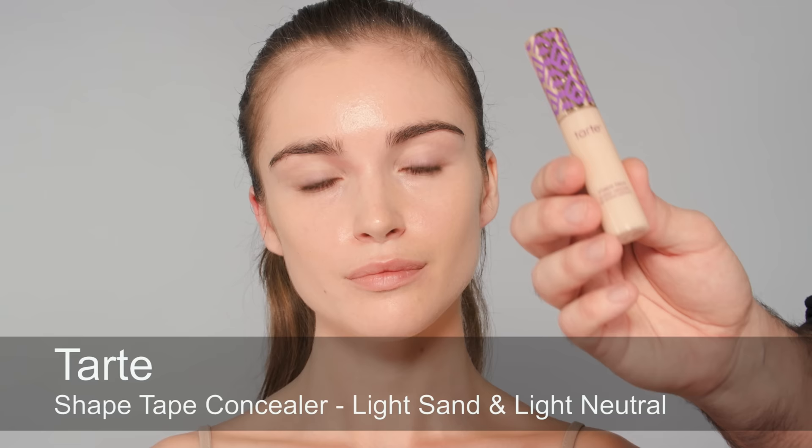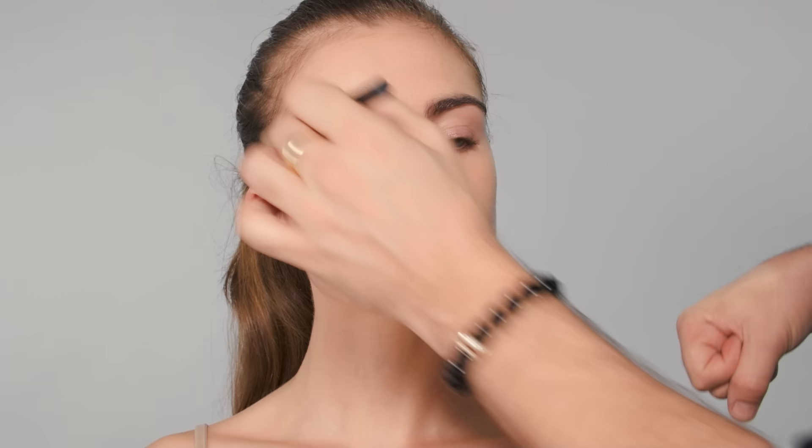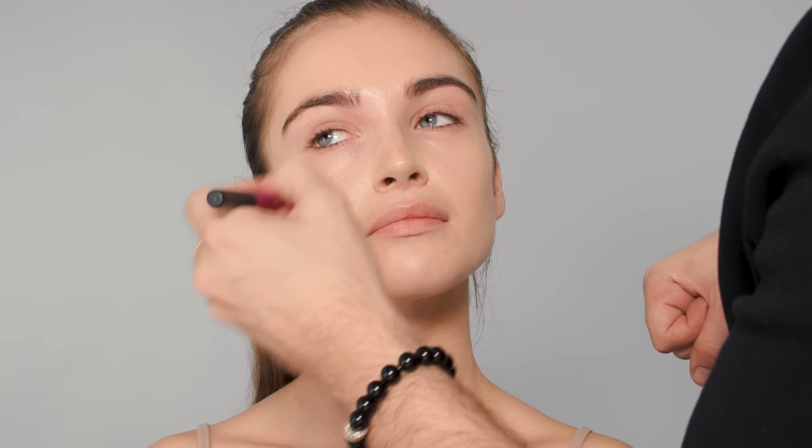Now I'm using Tarte Shape Tape Concealer in a couple of different shades, mixing them to create a custom shade for her skin. I'm using a brush to go around her nose and applying this without blending too much, then going back in with Leia to press it into the skin for full coverage. This is a great way to use concealer — you cover exactly where you need to and leave the rest. I really like skin that looks like skin, so I spend a lot of time buffing in.